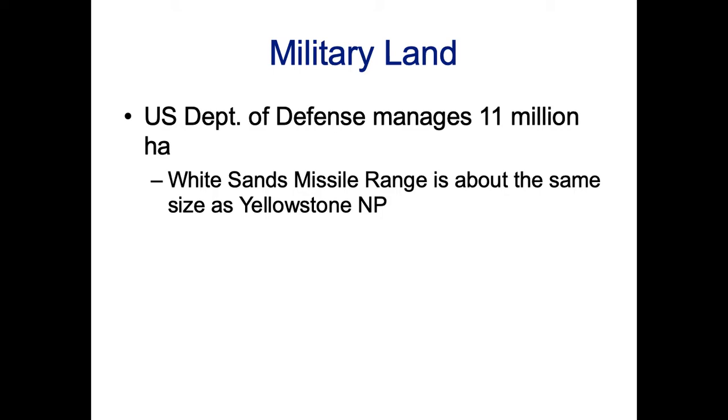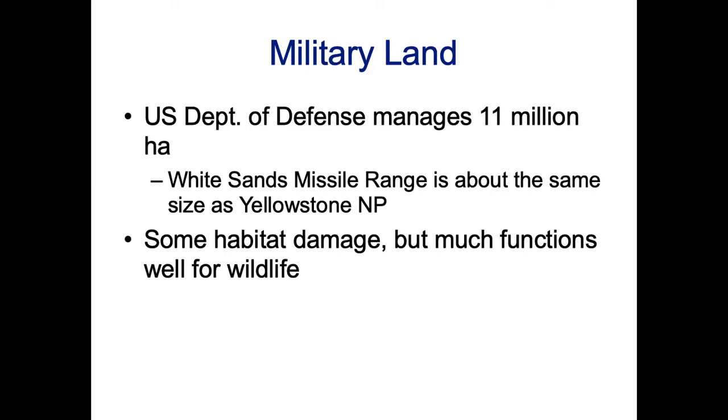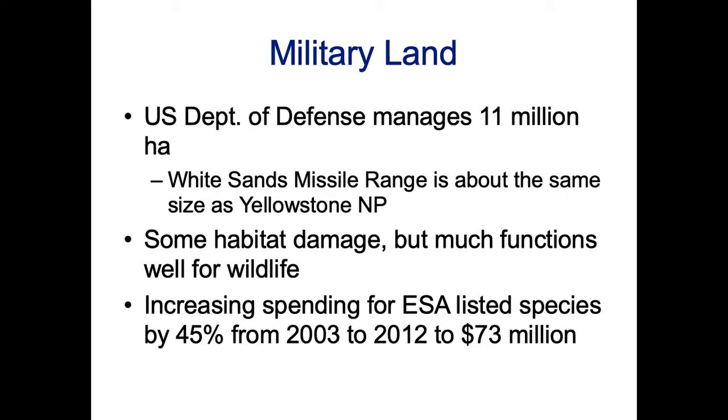The U.S. Department of Defense manages 11 million hectares. The White Sands Missile Range is about the same size as Yellowstone National Park, so if we could do conservation on even a small proportion of that, it could make a big difference. There is some habitat damage, but much of it functions well for wildlife. The military has been increasing spending for Endangered Species Act listed species by 45% from 2003 to 2012, reaching about $73 million.